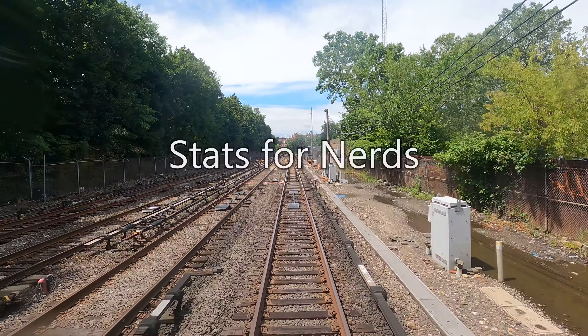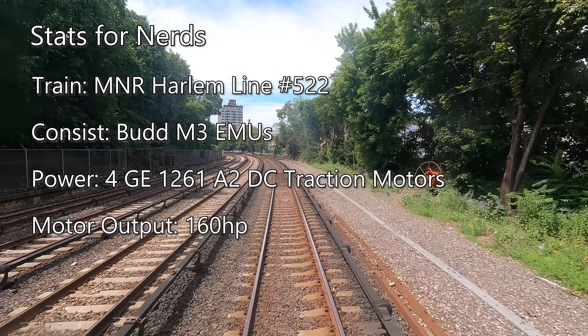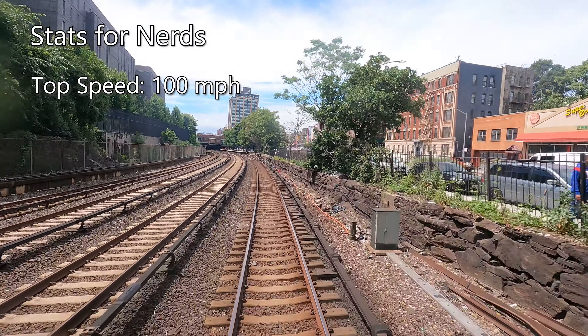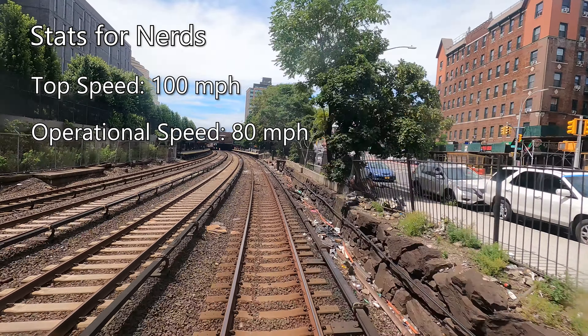My train this morning is Metro North Harlem Line train number 522, driven by four Bud M3 EMUs. Each M3 car is powered by four GE 1261 A2 DC traction motors, producing 160 horsepower each, for a total of 640 horsepower per car. M3s are rated for a top speed of 100 miles per hour but operate at a top speed of 80 miles an hour.